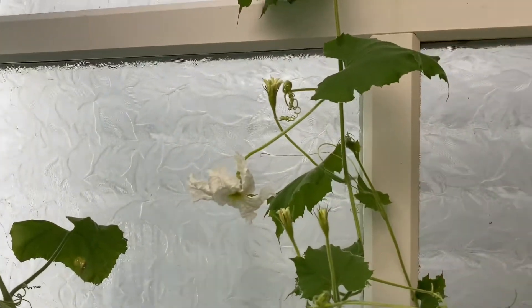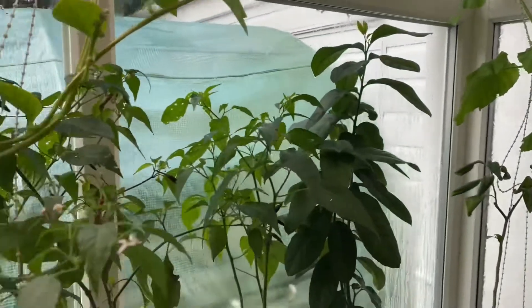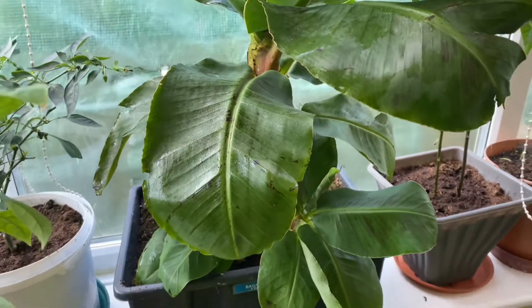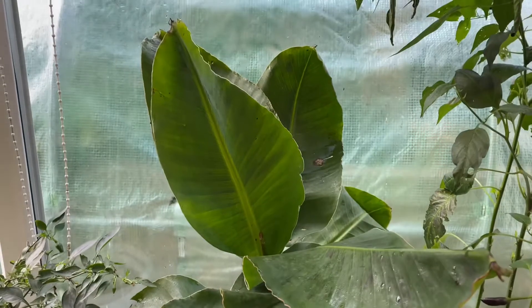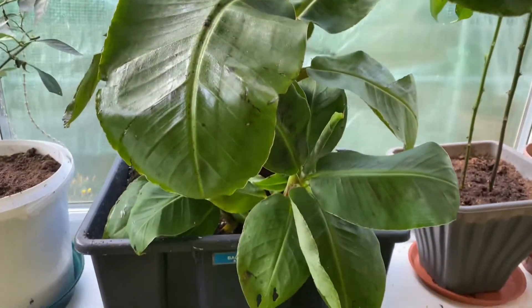We've got the spinach. We've still got bottle gourd flowering — we had two on here but they're dead, they didn't survive. And here we got — do you know what this is called, baba? It's called the musa cavendish.